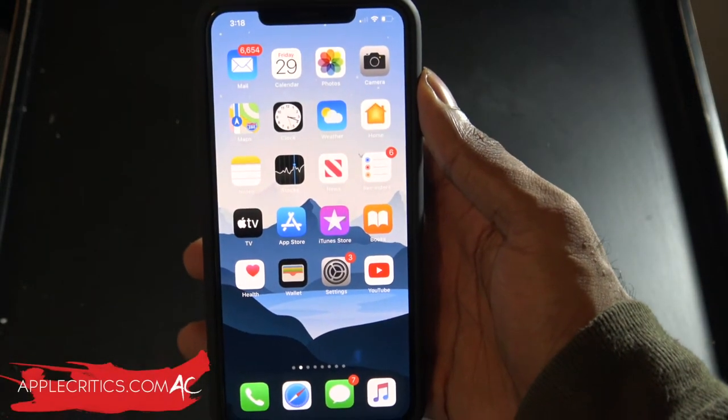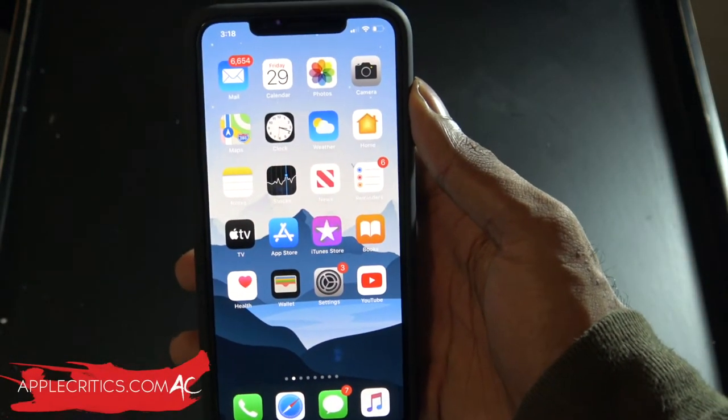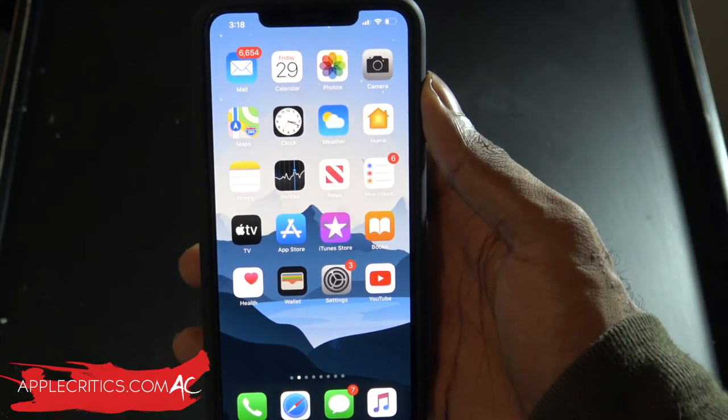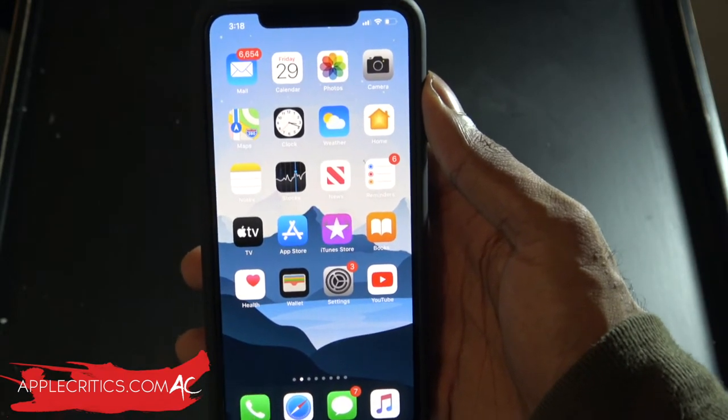Hey guys, what's up? It's AppleCritics from AppleCritics.com. In this video, I'm going to be talking about all the iOS 14 features that you need to know, and just the super exciting features that will be coming very soon.